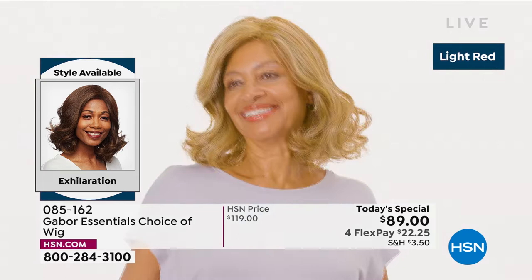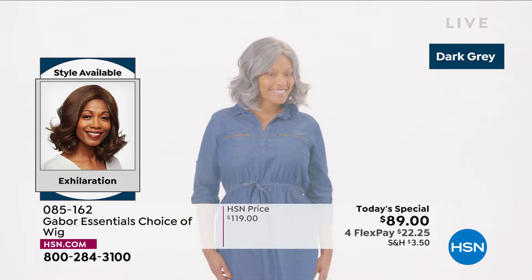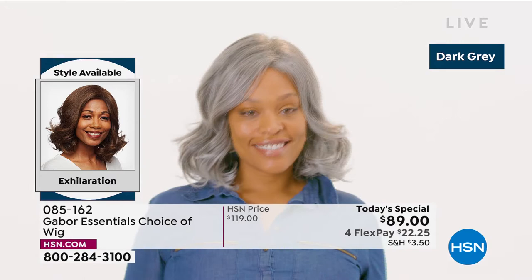That medium red — I think in person it looks much better. Your TV might be giving it a little bit of a golden look, but in person it's a very rich red. Oh, that dark gray — Martino, how are you loving that dark gray? We've never had that dark gray in a wig before.